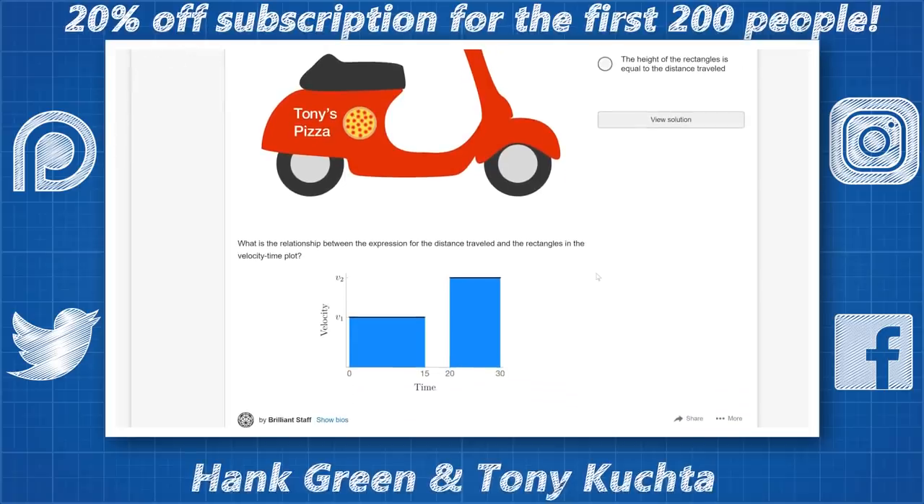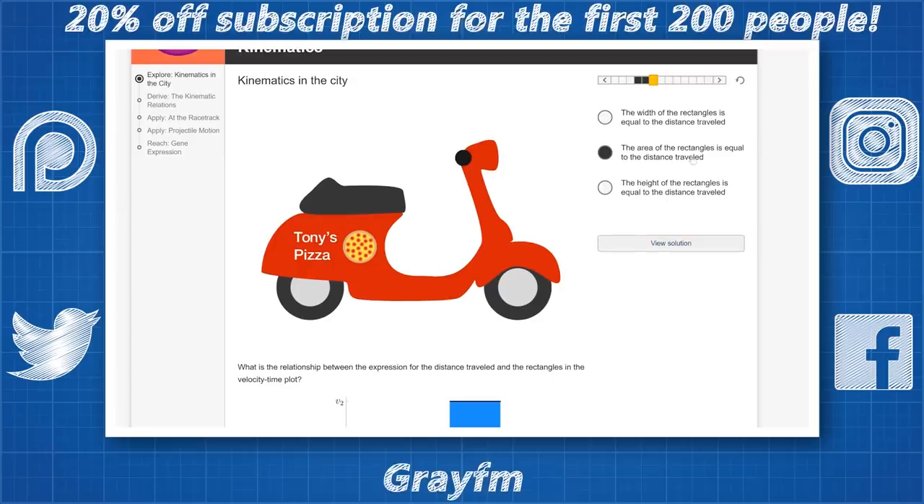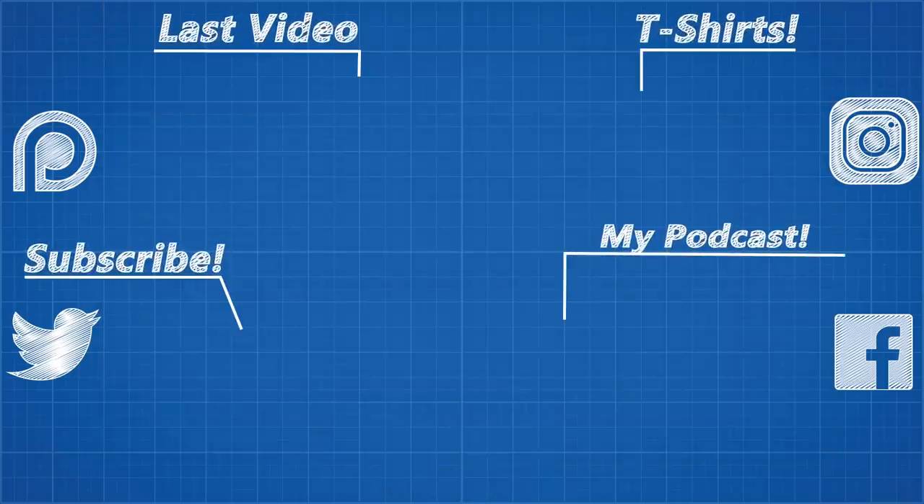As usual, thanks for watching, and thank you to all my Patreon supporters. I just uploaded a new episode of Showmakers with special guest Grant from 3Blue1Brown — the link for that is on screen now, and the links to all my social media are in the description.